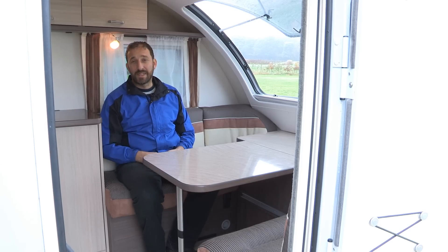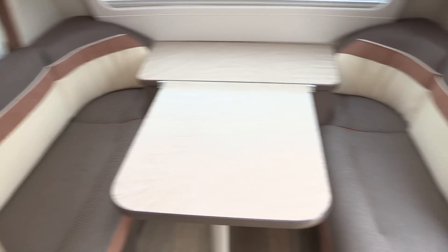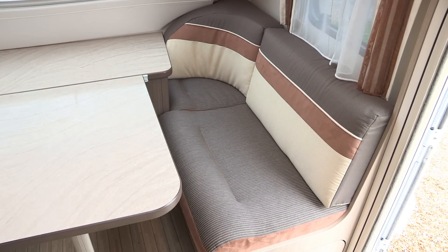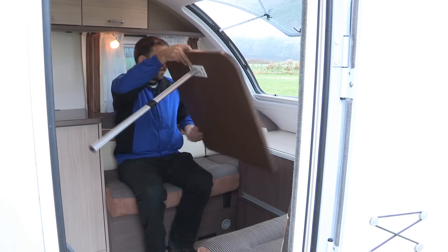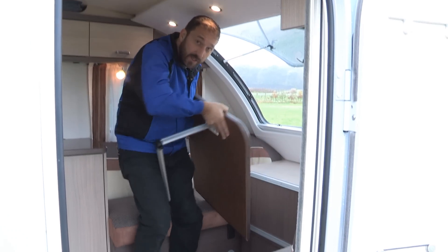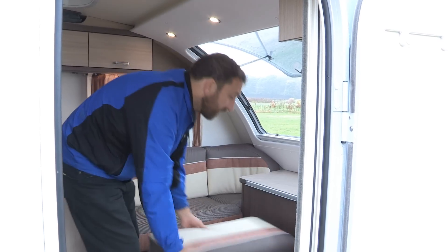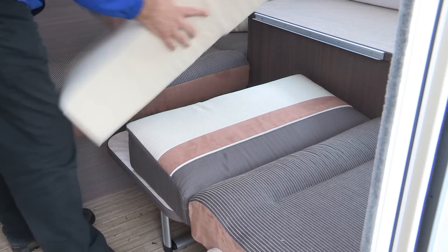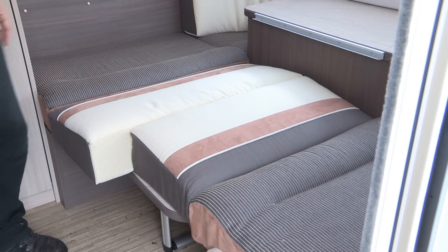The lounge up front is compact but suitable for two. You can dine around the clip-on table happily. Should you wish to turn this into an extra sleeping berth, it's quick and easy to do: simply unclip the table, fold it at the knee, reattach it by clipping it at the lower rail, drop the backrest cushions in, and voilà — you have a sleeping berth.